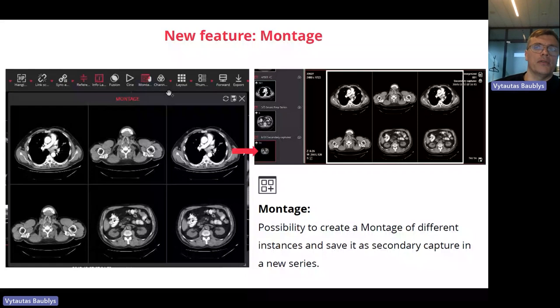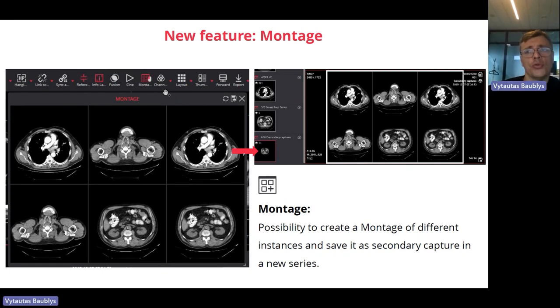Another really desired feature was montage. The montage feature allows you to create a layout you'd like to print or use as a key image, and saves this montage as a secondary capture, which you can open at any time and see the exact images with their location, zoom level, pan, and measurements already included. It also contains white corners, which are preserved when printing. This function was on our to-do list for around four years, and finally it's come alive.